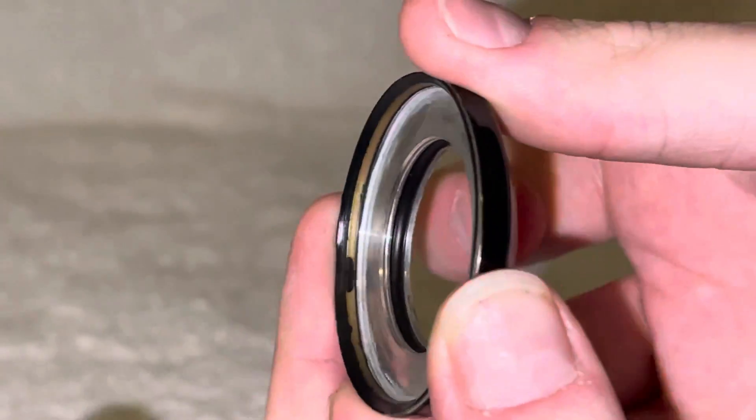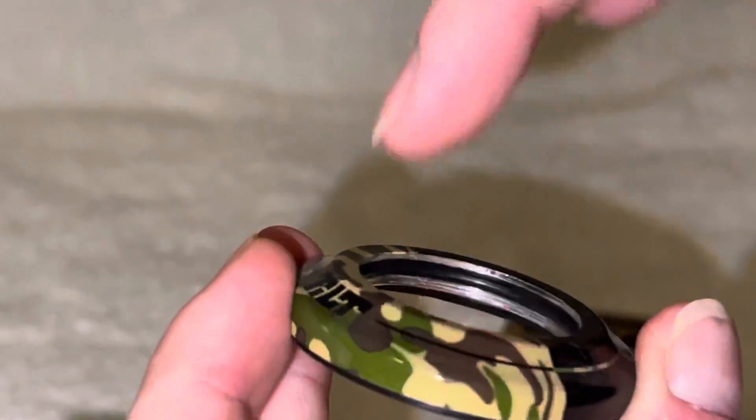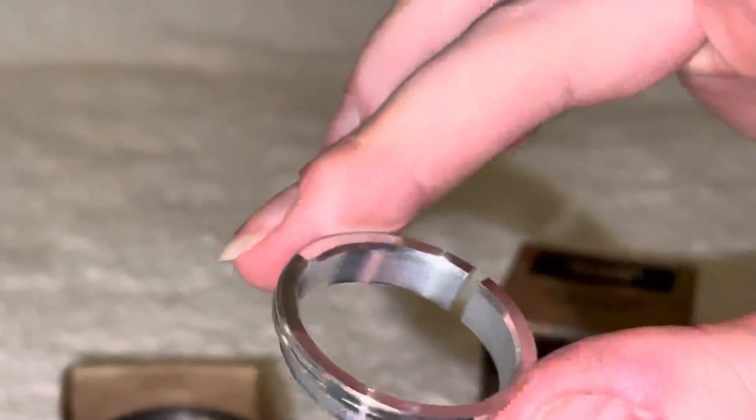This headset does have an o-ring in it, which is nice — not all of them come with that. Of course it also comes with a compression shim washer, whatever you want to call that.